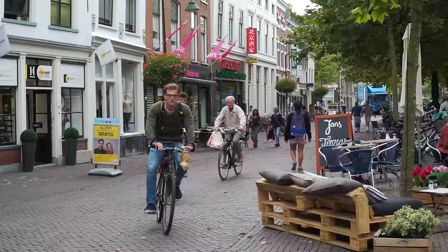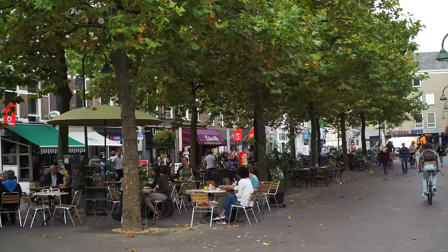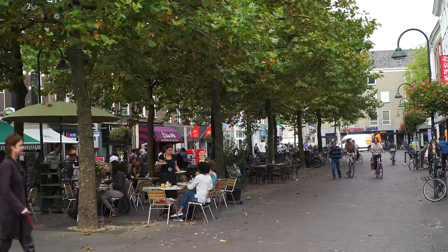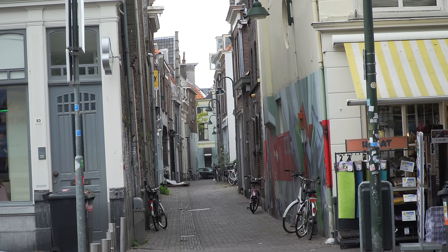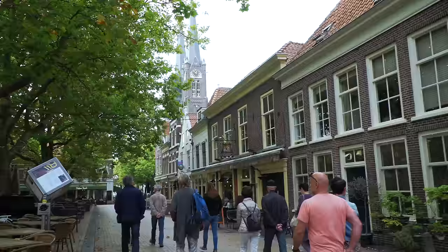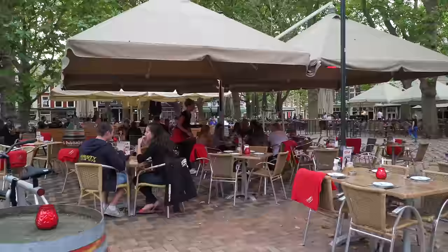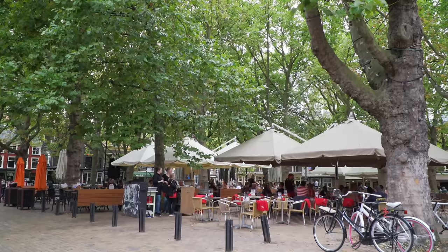It's called Turfmark because it used to be a canal where they brought in turf or peat — that decayed soil used as fuel for the breweries, which were major Delft industries in the Middle Ages. The canal was filled in during the 19th century and became this very useful tree-lined plaza. It's one of the main open-air spaces of Delft, with outdoor restaurants open every day in fair weather. On a map we can see the three main squares in the center of town — the Turfmark, the main market square, and the Bastenmark — a great place to hang out and relax.